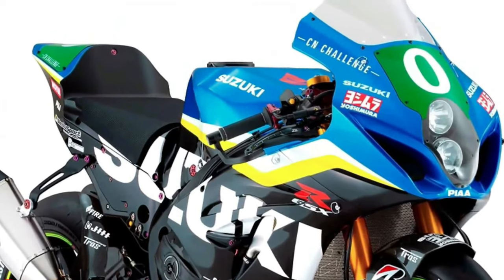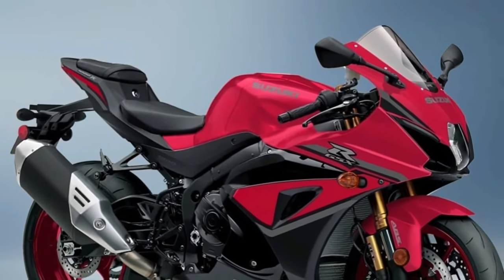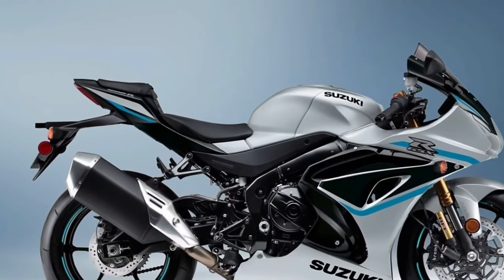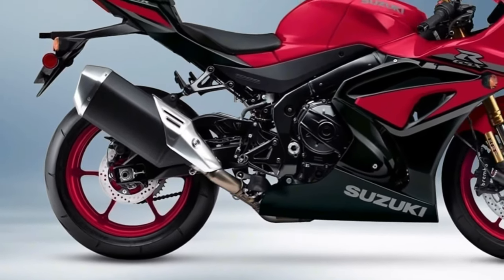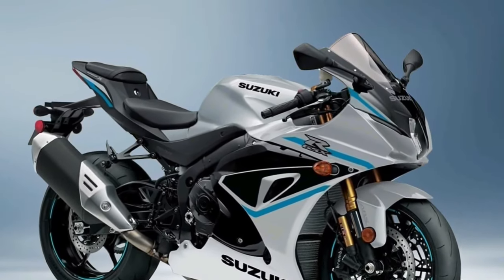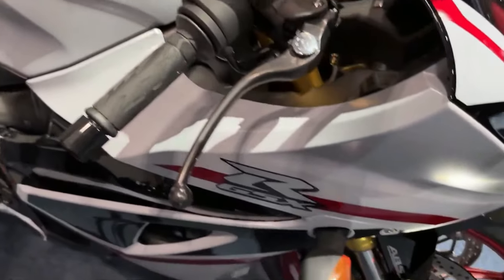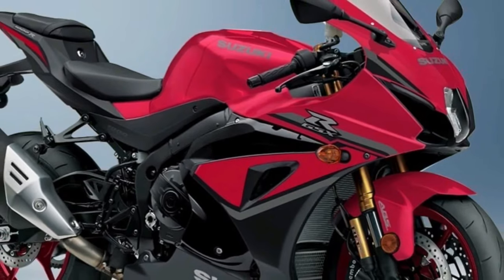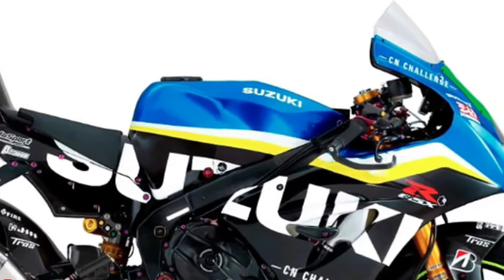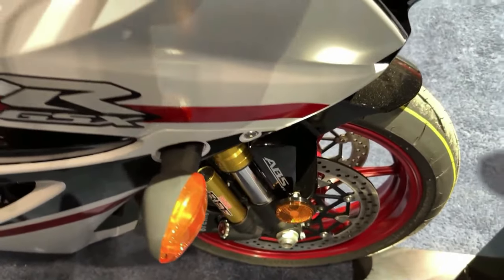Like the original GSX-R1000, the 2024's compact chassis delivers nimble handling with excellent suspension feel and braking control, ready to conquer a racetrack or cruise a country road. Advanced electronic rider aids such as traction control, launch control, and a bi-directional quick shifter enhance the riding experience, while the distinctive aerodynamic GSX-R bodywork slices through the wind. The GSX-R1000R is equipped with Showa BFF and BFRC light suspension components, and up front, radially mounted Brembo monoblock brake calipers grasp a pair of 320mm Brembo T-Drive floating brake rotors for strong stopping power.